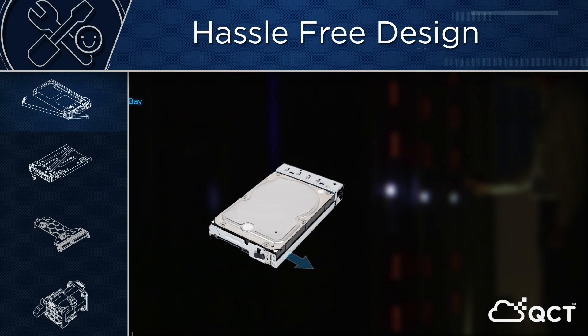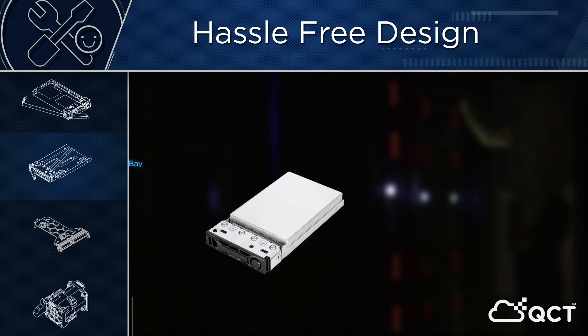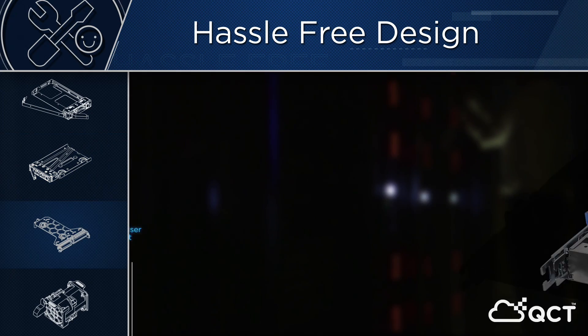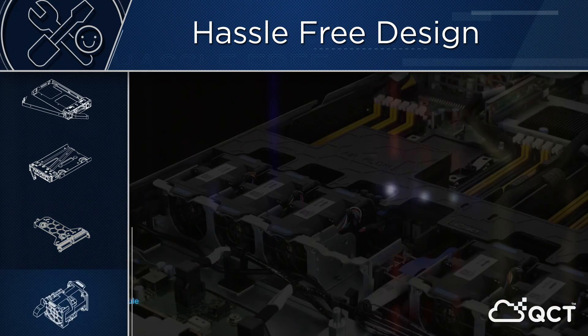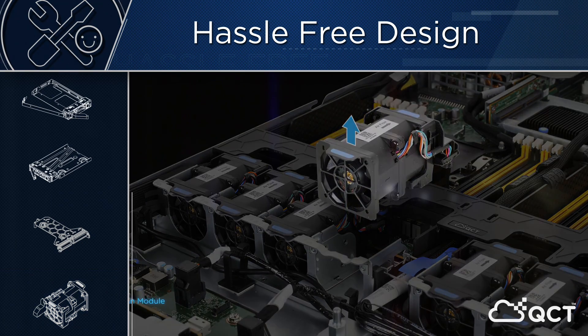We've implemented a brand new, unique tool-less design to help you unlock unprecedented efficiency. This no-screw, one-touch feature is applied on every device to reduce operational error, service time, and resource cost, from component level all the way up to data center level.